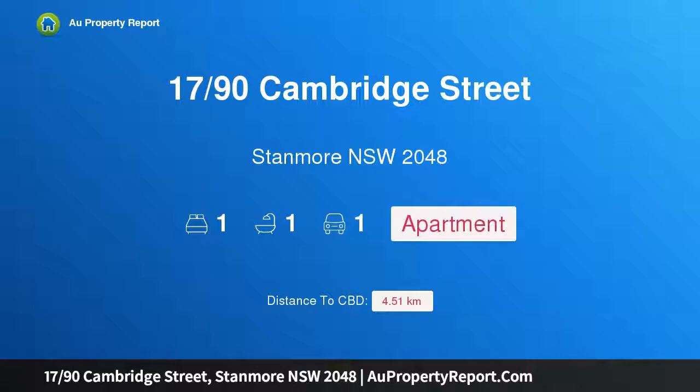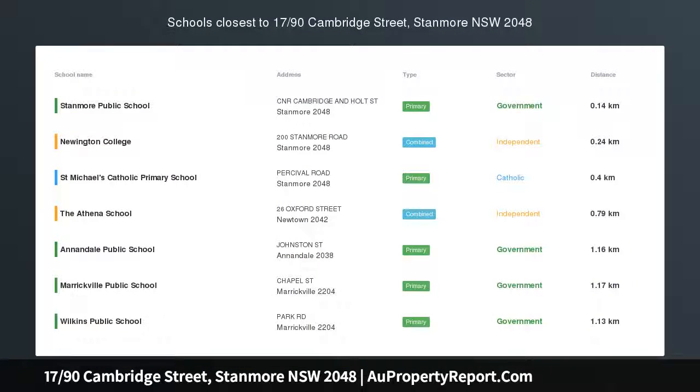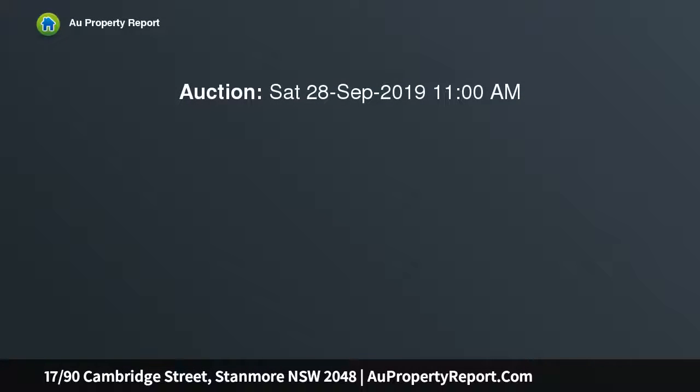Introducing 17/90 Cambridge Street, Stanmore, New South Wales 2048. Sweeping views and a first class lifestyle setting — enjoying a prime top floor position on one of Stanmore's best streets, this bright, fresh apartment provides the perfect buying option for low maintenance home searchers or investors looking for quality and position.